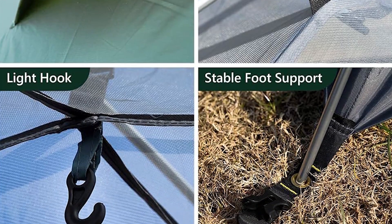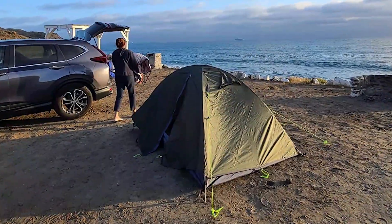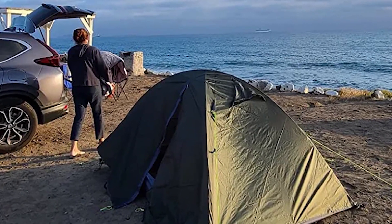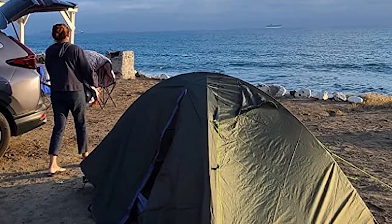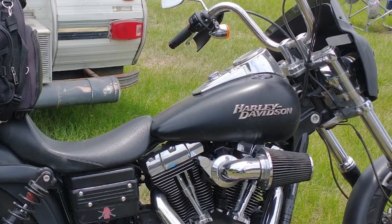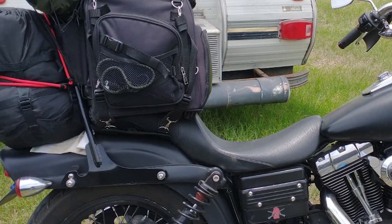This tent truly shines in terms of portability. It's exceptionally lightweight and compact, making it an ideal choice for backpackers and hikers. The tent packs down into a small carrying bag that easily fits in most backpacks without adding significant weight. Its compact size and weight distribution among a group of backpackers are great advantages for those who prioritize minimalism and mobility.